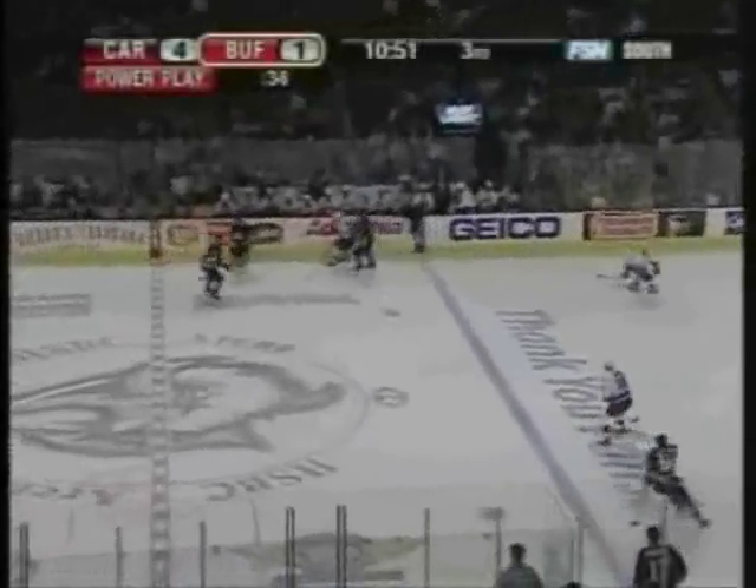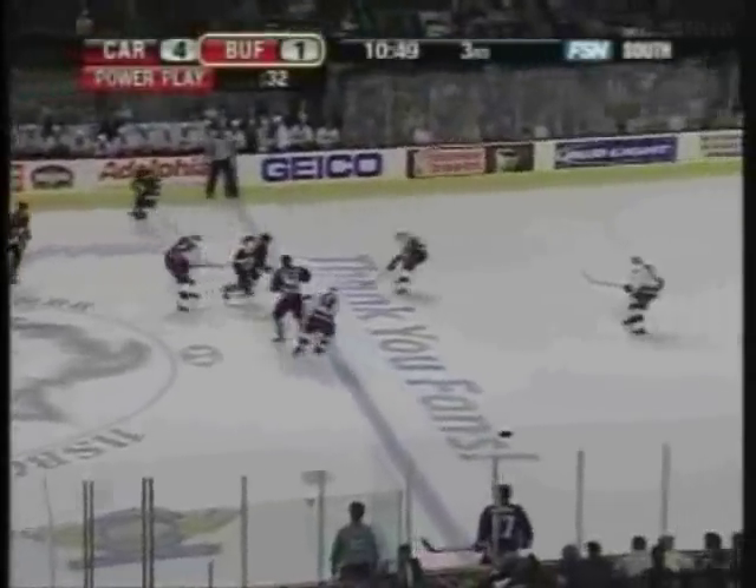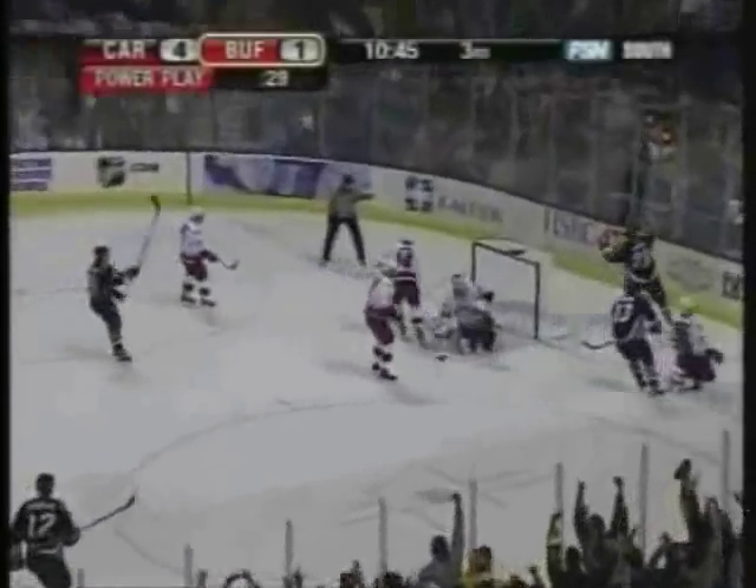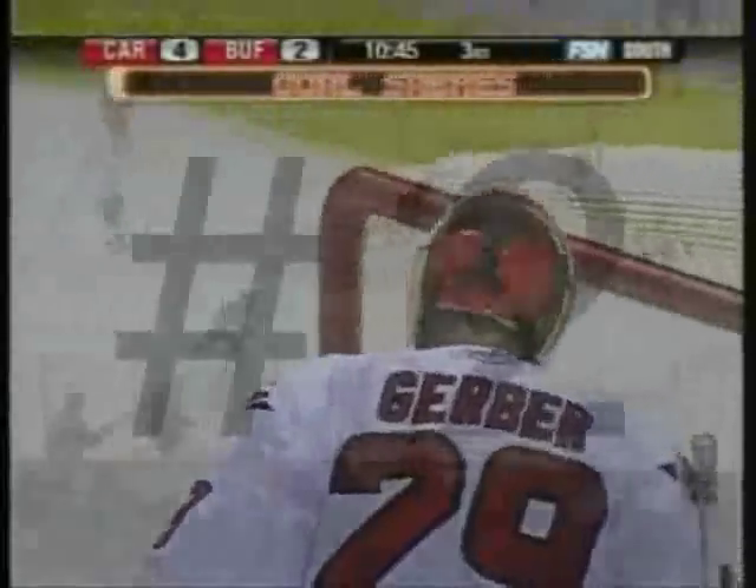Right zone, moves it off for Thomas Vanek and he'll curl back. Vanek at the line, walks in, he scores! First NHL goal for Thomas Vanek and Buffalo is down.